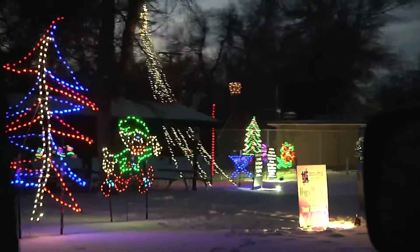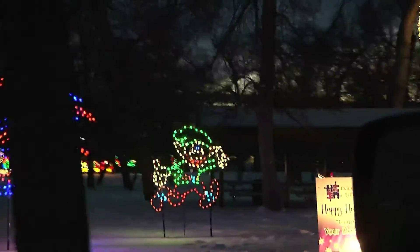Gowan says that he encourages everyone to come through the park, even if there's snow on the ground. The Minot Park system is really, really good — they keep the roads plowed out and they're extremely helpful.